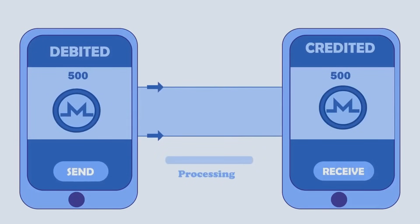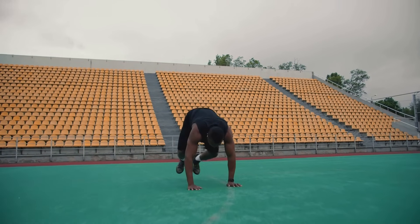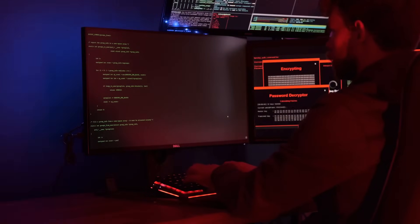Hit send, and the transaction gets broadcasted to the blockchain. Think of it like yelling into an invisible stadium of miners saying, 'Hey, I'm sending 10 ETH to this guy.'